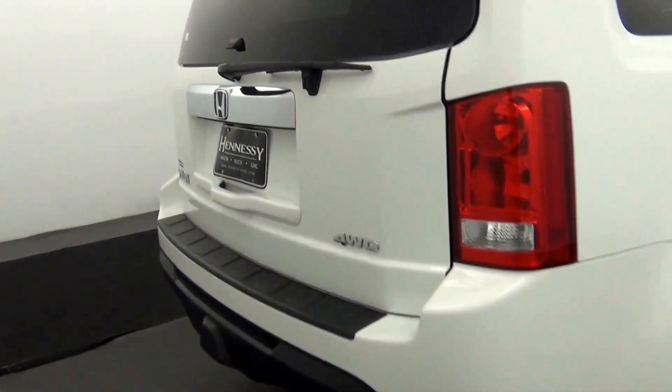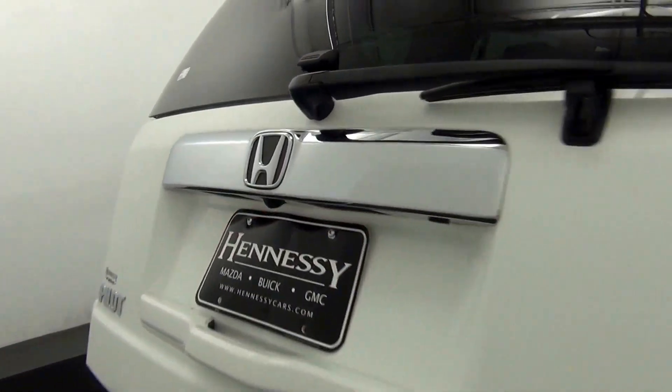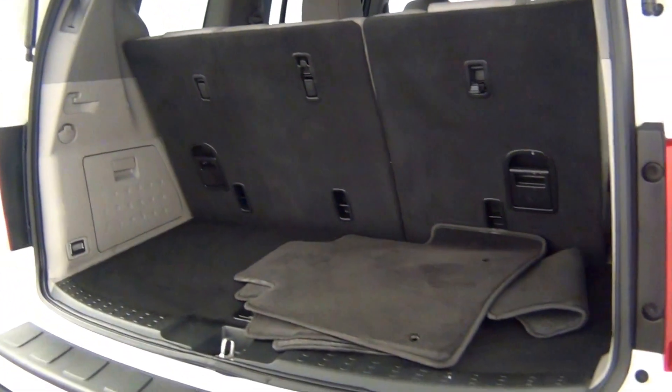We have a power lift gate as well as a backup camera located here. Here's a view of the cargo space.